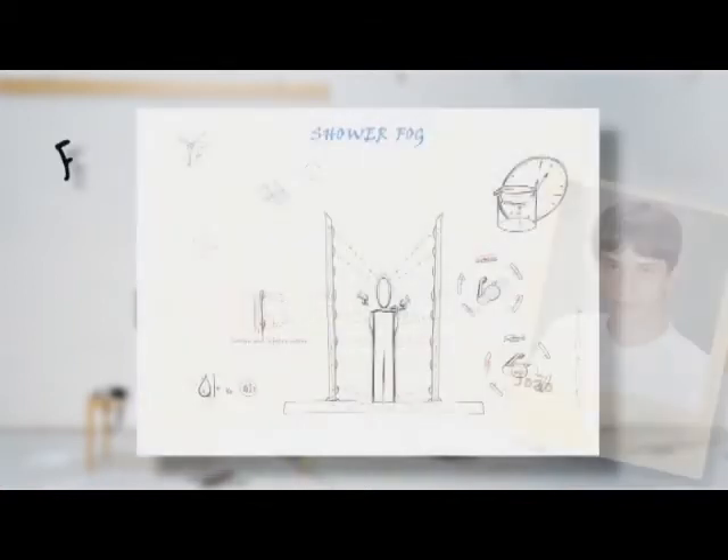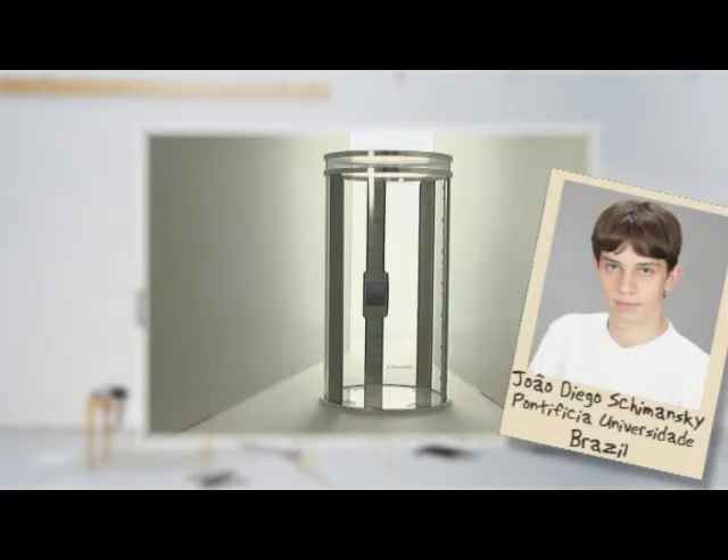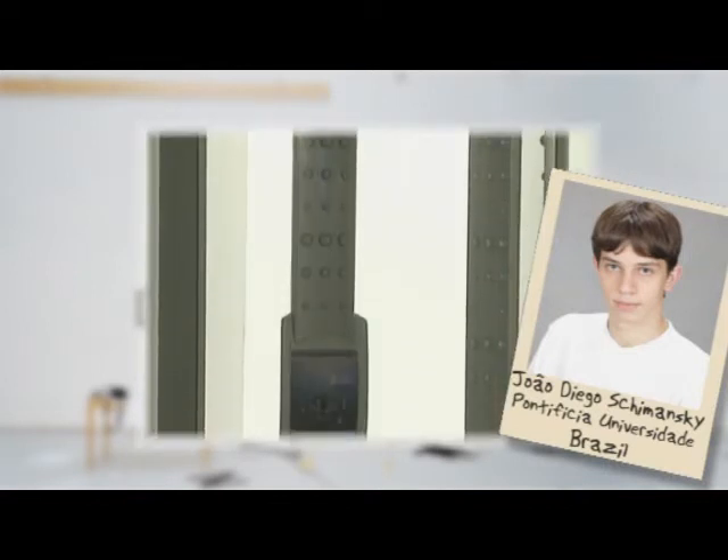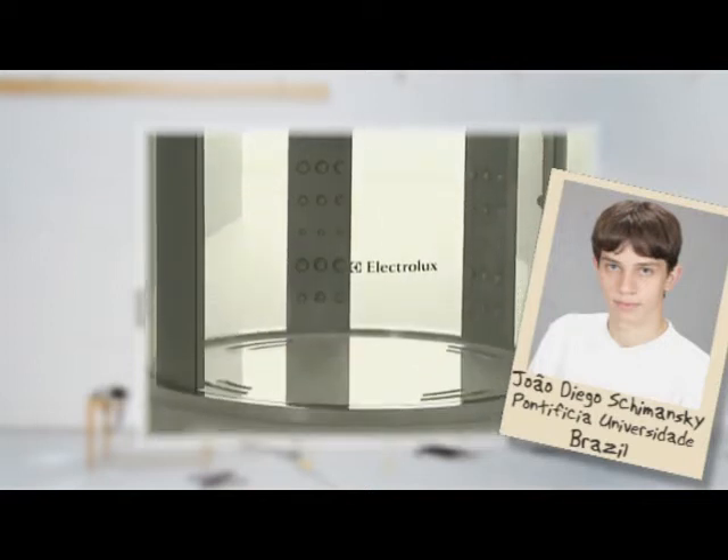Fog Shower, a shower that uses a fog of microscopic water droplets and only two liters of water for a five-minute shower, compared to 26 liters for today's most efficient water-saving shower heads.